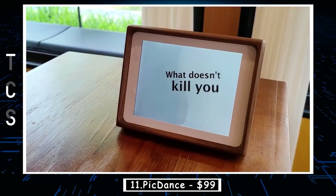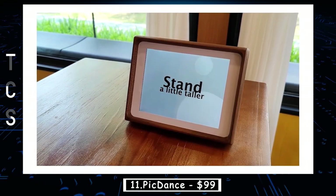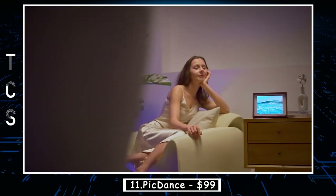PicDance is also portable and easy to use. It can connect to any Bluetooth-enabled device and has a long battery life, making it perfect for outdoor activities like picnics, parties, and camping trips.